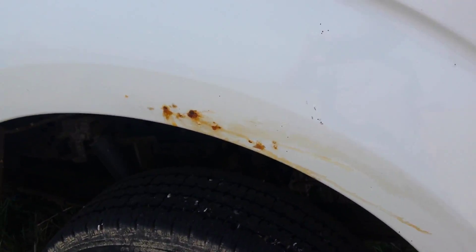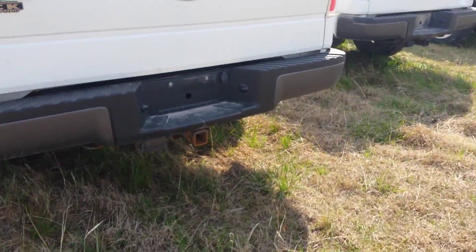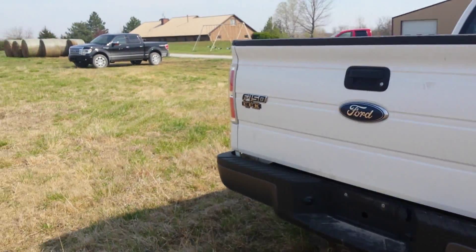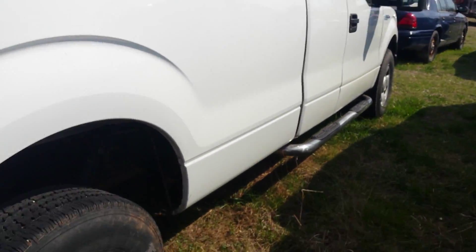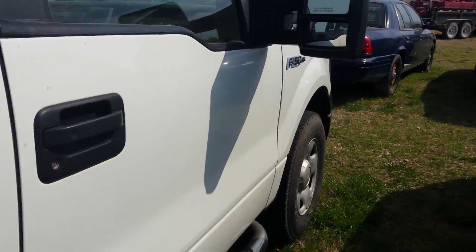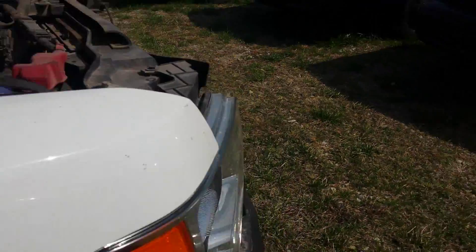Manual windows and locks. Chips and scratches all around, a bit of rust there. Tailgate looks good, got the tow package.